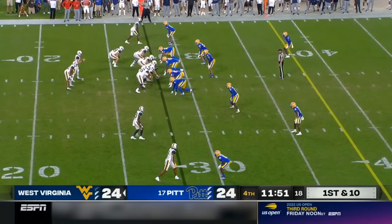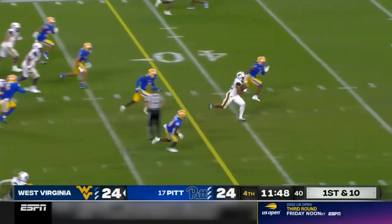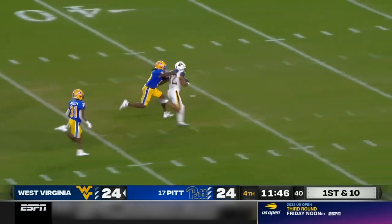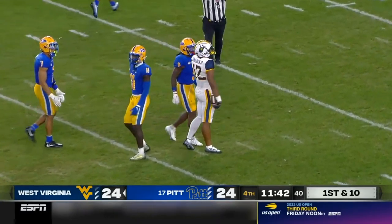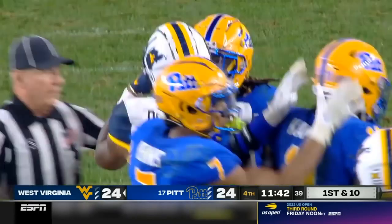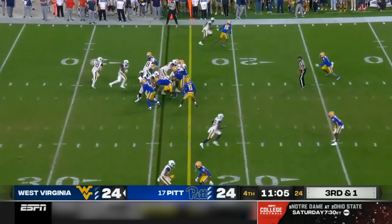He's going to be very happy when he watches the film on Bryce Ford Wheaton. And again West Virginia having success on the run — it is C.J. Donaldson, the true freshman. What a night for Donaldson, another big run. Brought down by Brandon Hill. Both teams have rotated a lot of players in here.